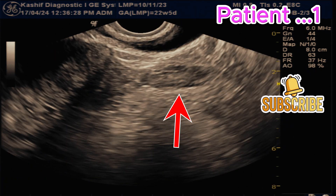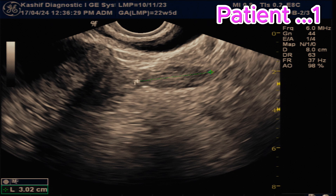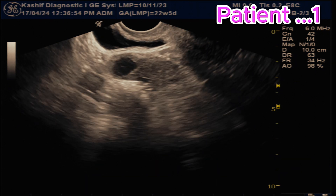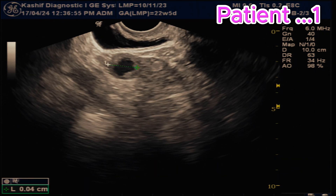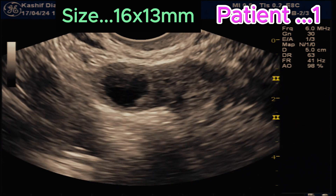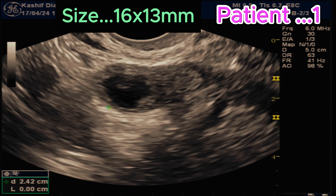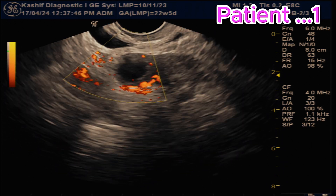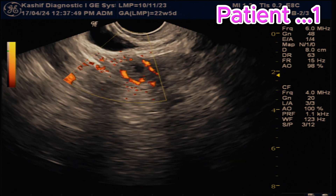The left ovary is visualized and there is no dominant follicle in the left ovary. Now this is the right ovary — the ovary size is 35 mm, which is normal. We can see a single follicle in the right ovary, of size 16 x 13 mm. It has mildly thickened and irregular walls, with fine debris in the follicle. It has increased peripheral vascularity — the ring of fire sign.